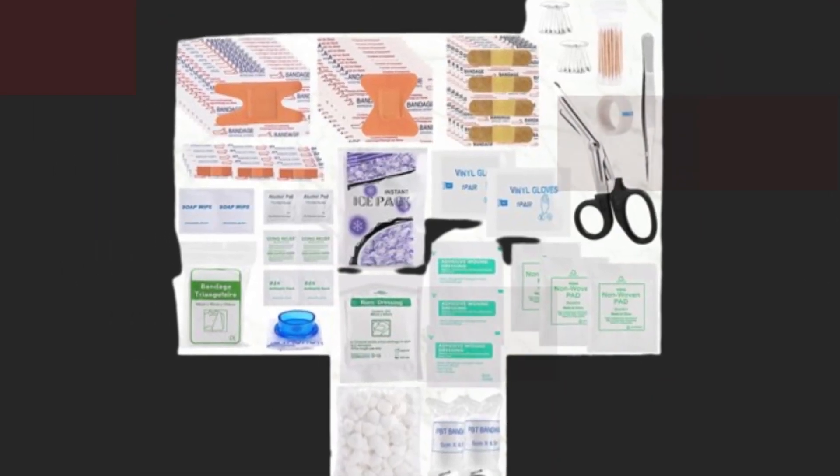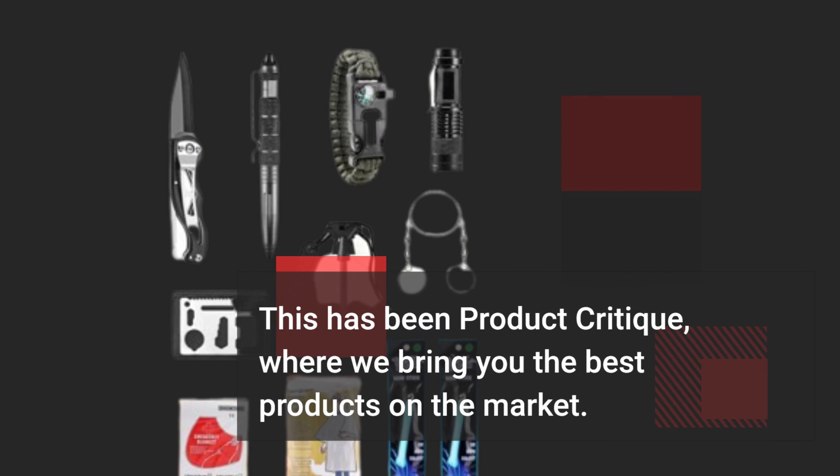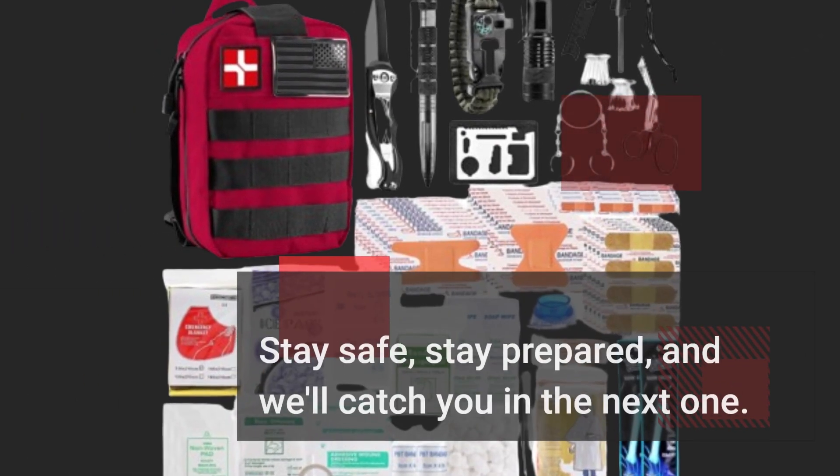Thanks for watching, and we'll see you in the next video. This has been Product Critique, where we bring you the best products on the market. Stay safe, stay prepared, and we'll catch you in the next one.